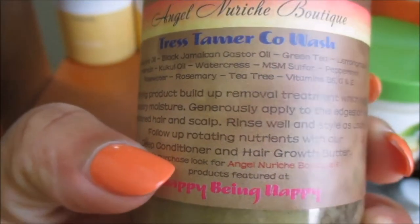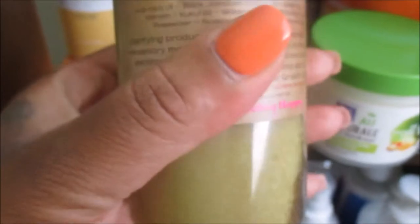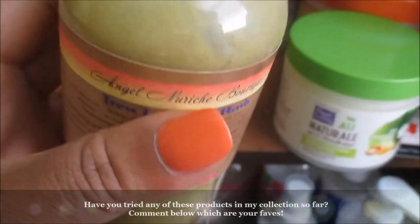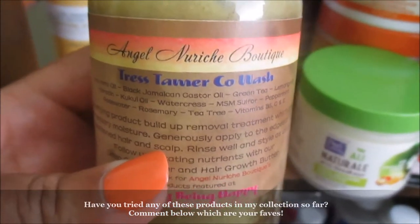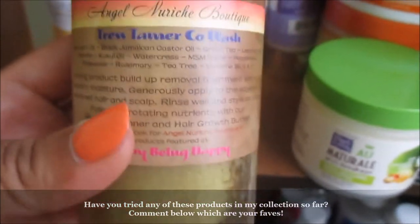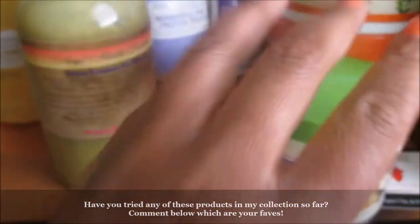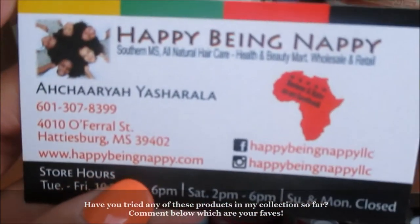I'm definitely going to use that this weekend and you guys are going to get a review on that — it's handmade, it's organic, you can see everything on the label. What sold me on it was the scent and the texture. As soon as I smelled it and felt the texture I was sold, and it wasn't expensive at all. Here is her information.